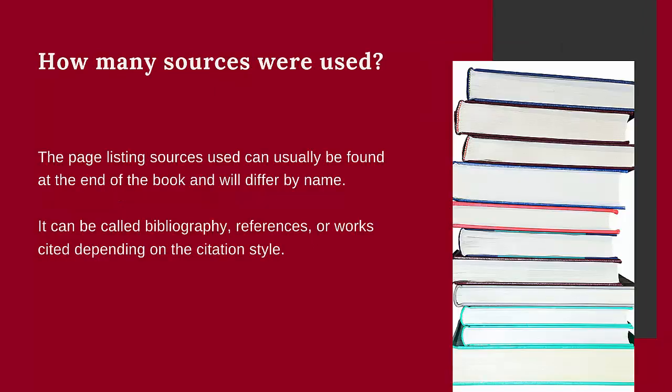The second step is to look at the bibliography, references, or works cited pages that mention sources used in the book. Are there several pages of sources mentioned, or just one or two?